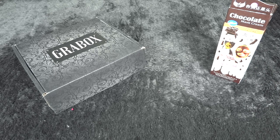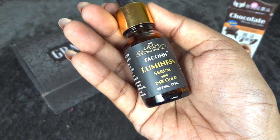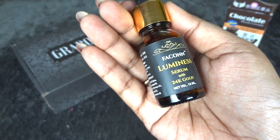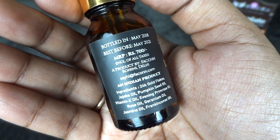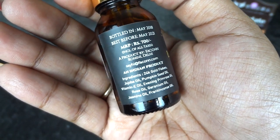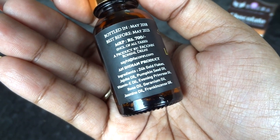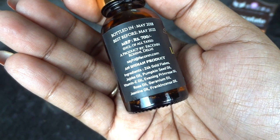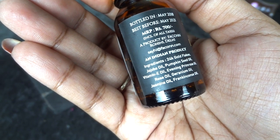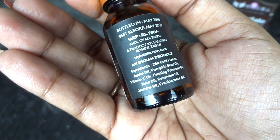Then we have two products from the in-house brand. The first is this Luminous Serum with 24K Gold — a very expensive product. The net volume is 10ml and the cost is 700 rupees. Best before May 2021. It's an amazing product with incredible ingredients: 24K gold flakes, jojoba oil, pumpkin seed oil, vitamin E oil, evening primrose oil, rose oil, geranium oil, jasmine oil, and frankincense oil.